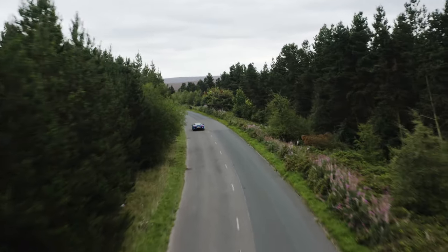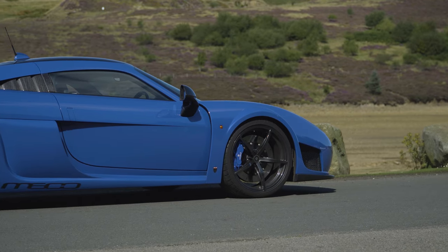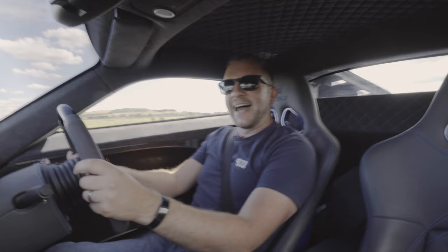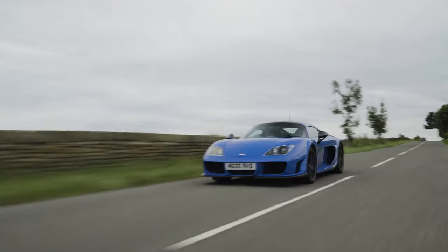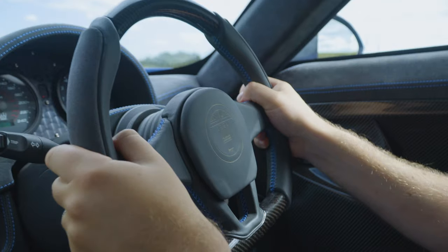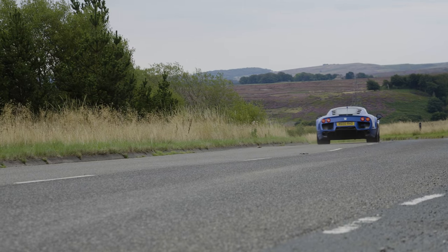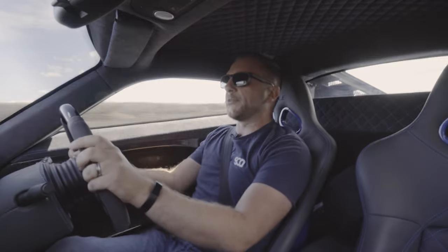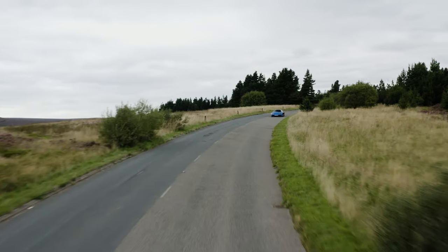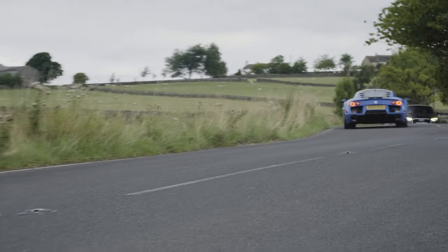The Noble M600 weighs around 1,200 kilograms, which is quite a lot lighter than anything really with that sort of power. To put that into perspective, this car has a better power-to-weight ratio than a Ferrari SF90. It just pulls in third like you wouldn't believe — and I mean like you wouldn't believe — because this hasn't got four-wheel drive and there is no fancy diff like you get in things like a 458 from the same era. It's just pure mechanical grip.